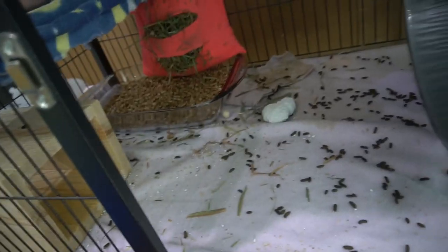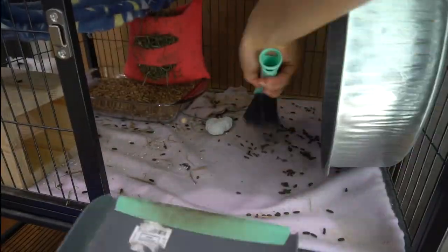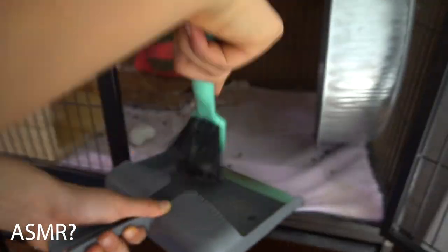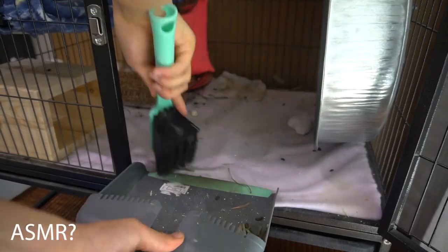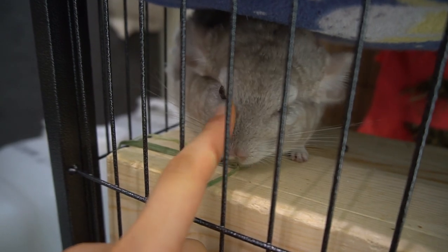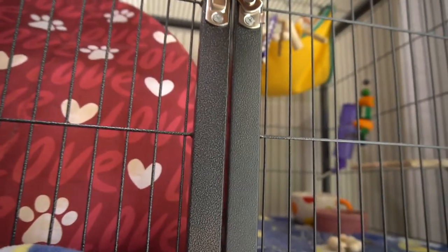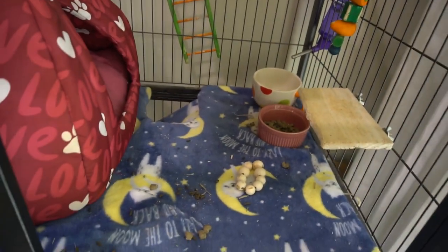The next thing I usually do is to sweep the cage. As you can see it's very dirty. Just put her back — she's a little cutie. Of course we can't forget to clean the top. It's usually not that dirty but I still clean it anyway.